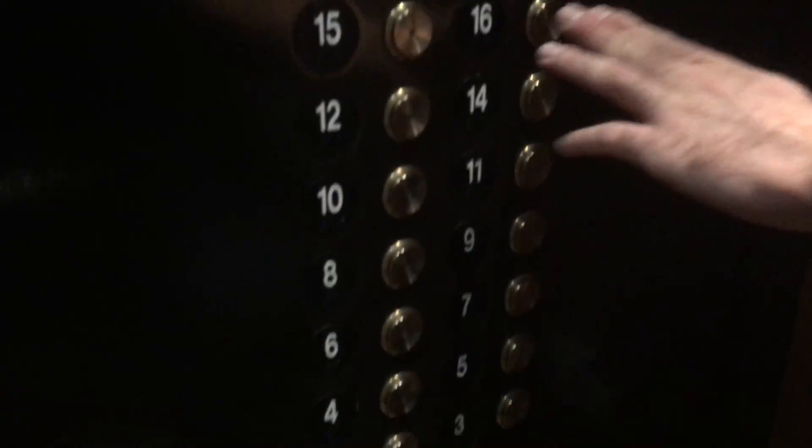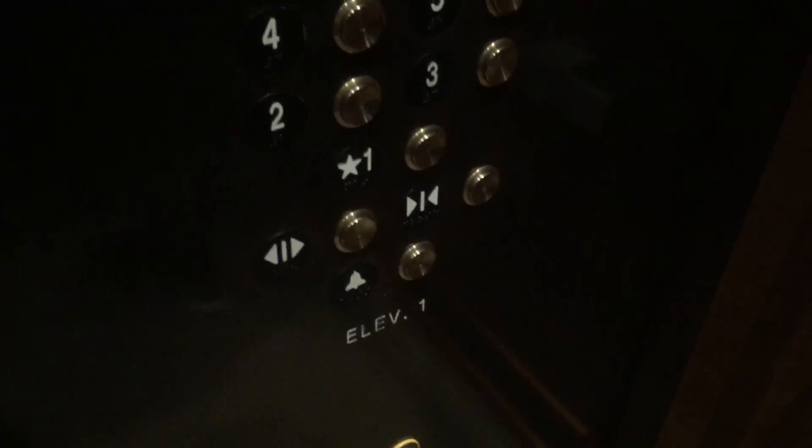We're here with F Mass Productions. Let's go right into these elevators. These are the main elevators at the Western Gaslamp Hotel in San Diego, California, downtown.